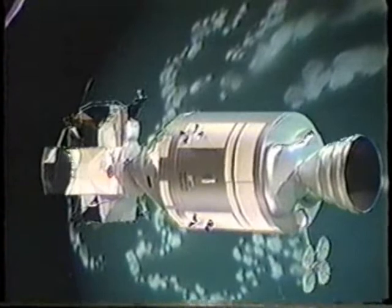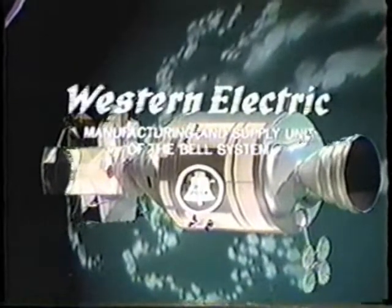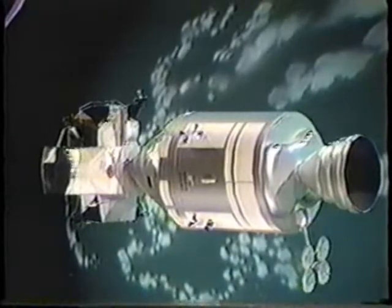CBS News coverage of the flight of Apollo 9 is brought to you by Western Electric, manufacturing and supply unit of the Bell System. And now back to Walter Cronkite.